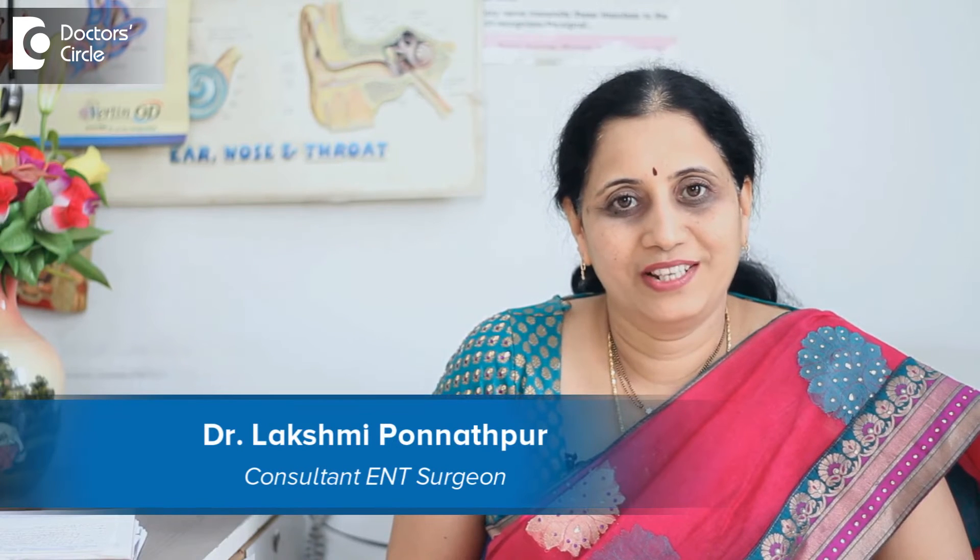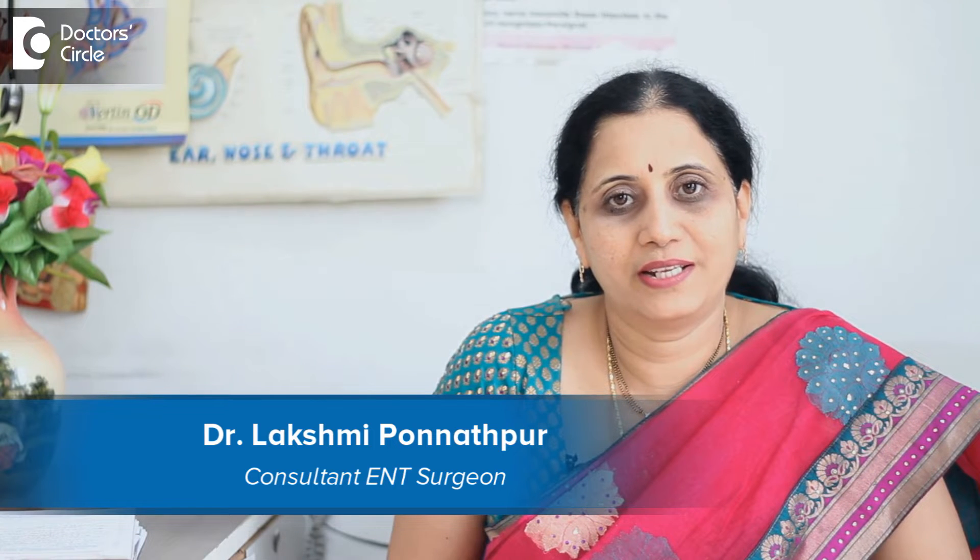I am Dr. Lakshmi Satish, practicing ENT Surgeon at Skin Cosmetic and ENT Care Center and also at Sagar Hospital's Jayanagar.